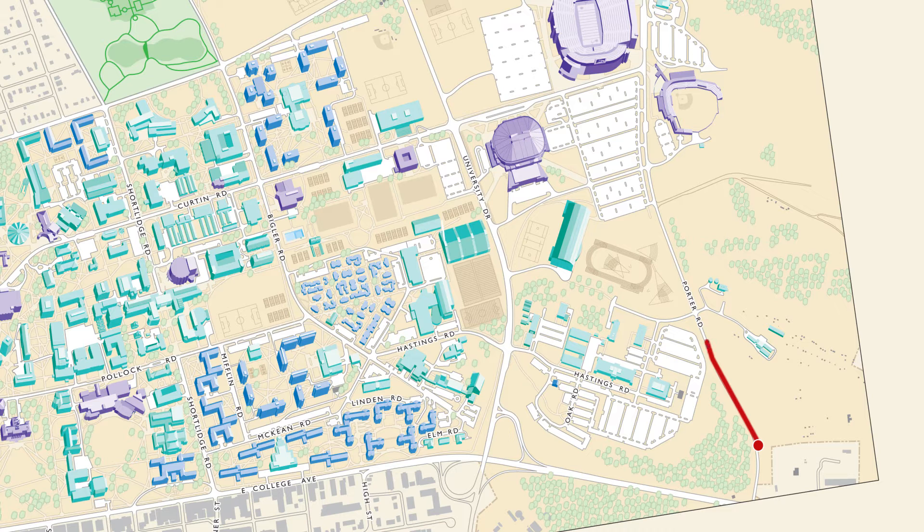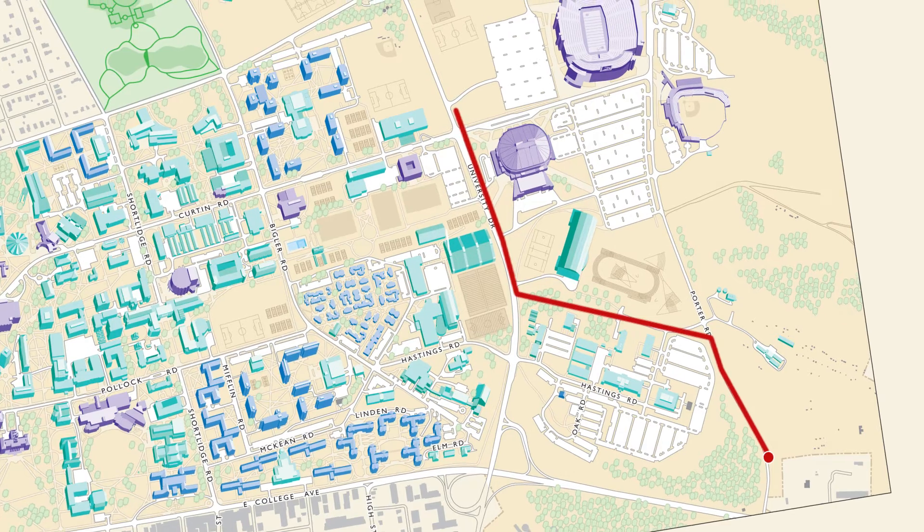The line goes up Porter Road until it gets to the East Campus steam plant, and then from there it hangs a left and goes across Porter Road, comes up towards University Drive right where almost where Haluba Hall is, makes a right, and follows University Drive past Bryce Jordan Center.